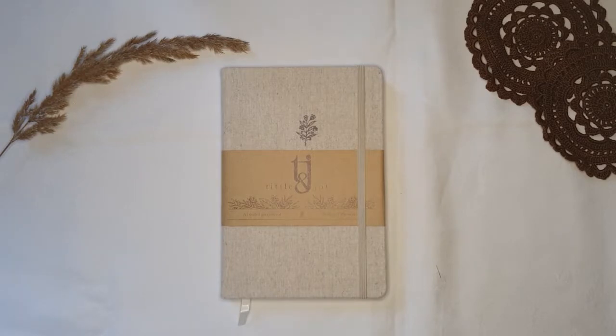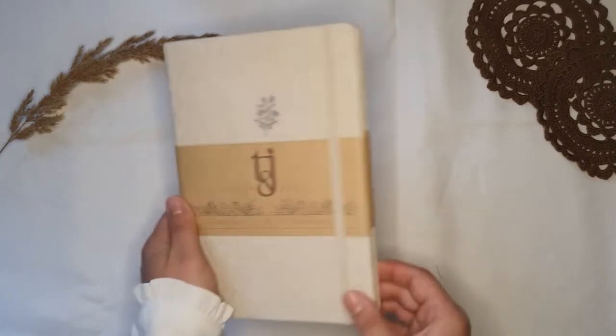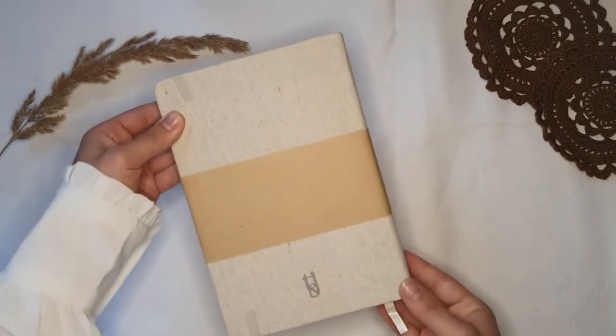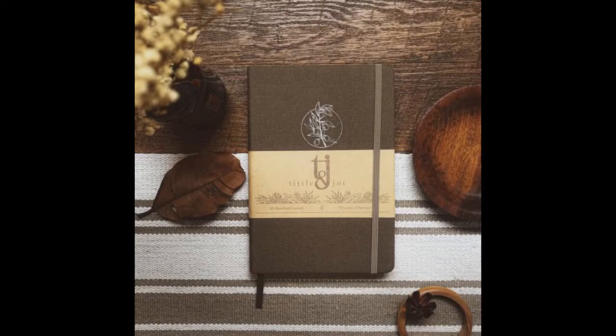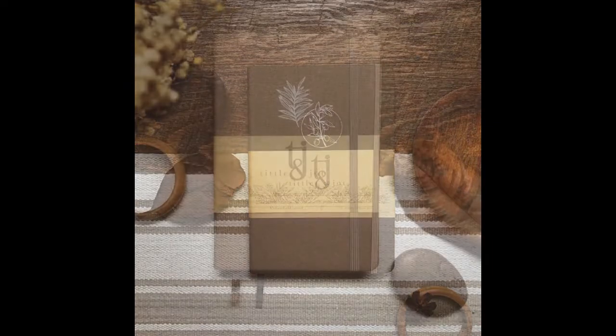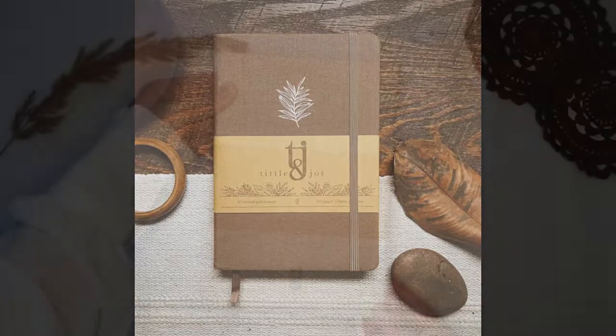Now here we are - this is it! The Tittle and Jot bullet journal in beige, size A5, hardcover. There are other cover designs as well, all very pretty and made of organic linen. I decided for the white one because I thought it matched the academia vibe I wanted to go for best.